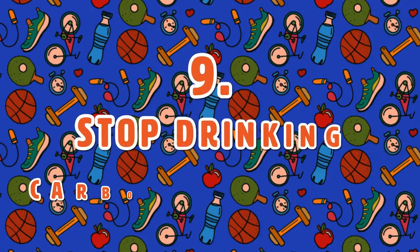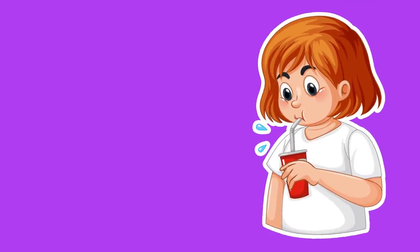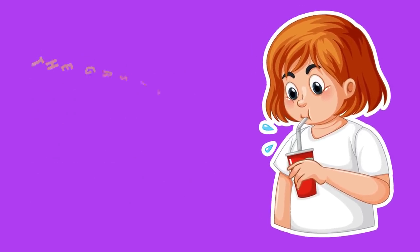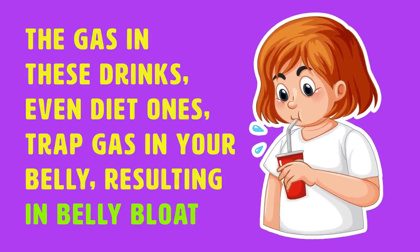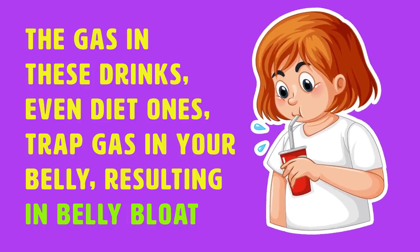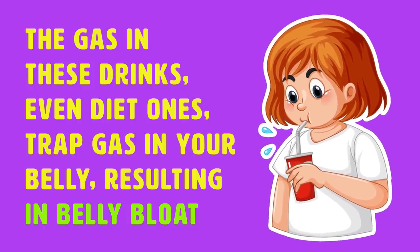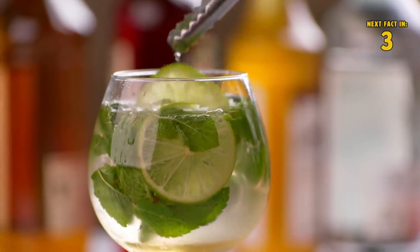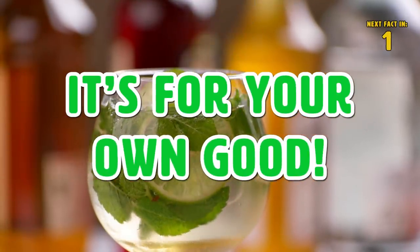Tip 9: Stop Drinking Carbonated Drinks. You should cut out all carbonated drinks from your diet plan. The gas in these drinks, even diet ones, traps gas in your belly, resulting in belly bloat. Replace them with flavored water using lemon, lime, or cucumber. It's for your own good.